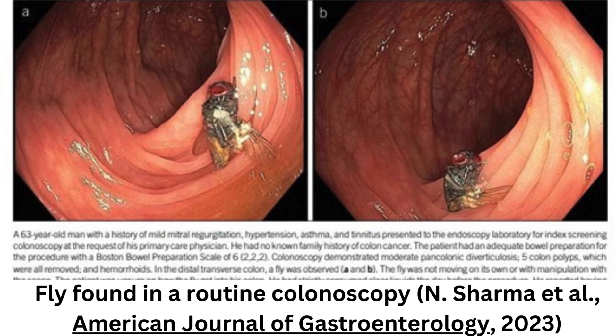He said that if the fly entered through the mouth, it would likely have been degraded by upper digestive enzymes and stomach acid, meaning that wasn't likely. However, he said it was also unlikely that it entered through the rectum.